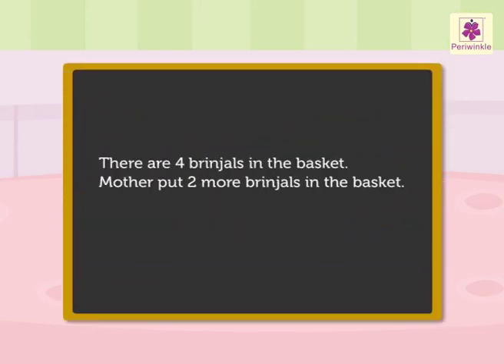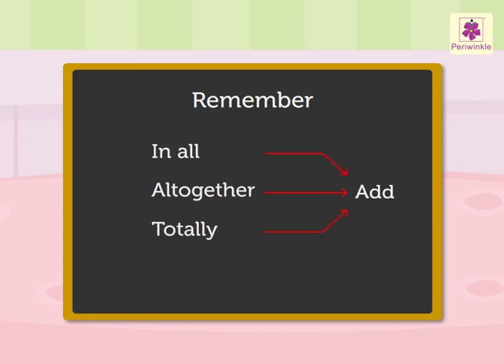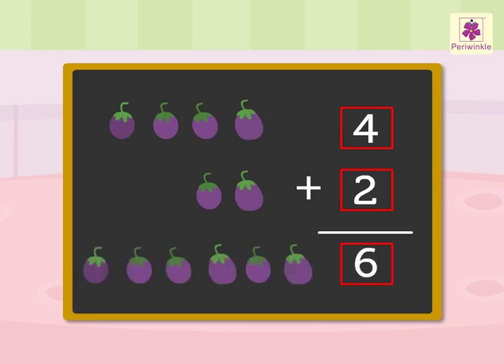First, we read this story. What information does it give? Four brinjals are in the basket. Two more are put in the basket. Now let us see what we have to find out. Remember, when the words 'in all', 'altogether', and 'totally' come in the story, then we have to add the numbers given in the information. So, we add: four brinjals plus two brinjals is equal to six brinjals in all.